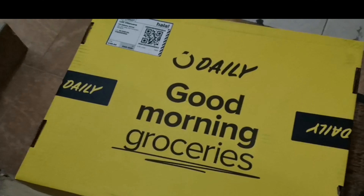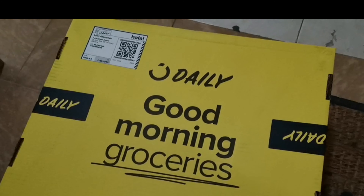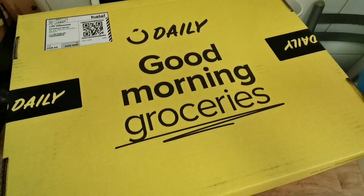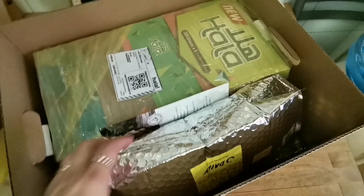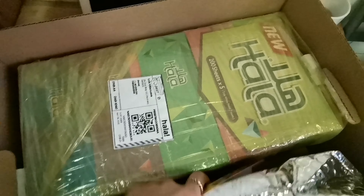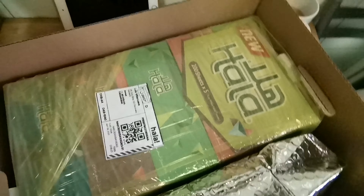So this is the second batch of my order. Let's see what's inside. This is the second box — oh, the tissue box.